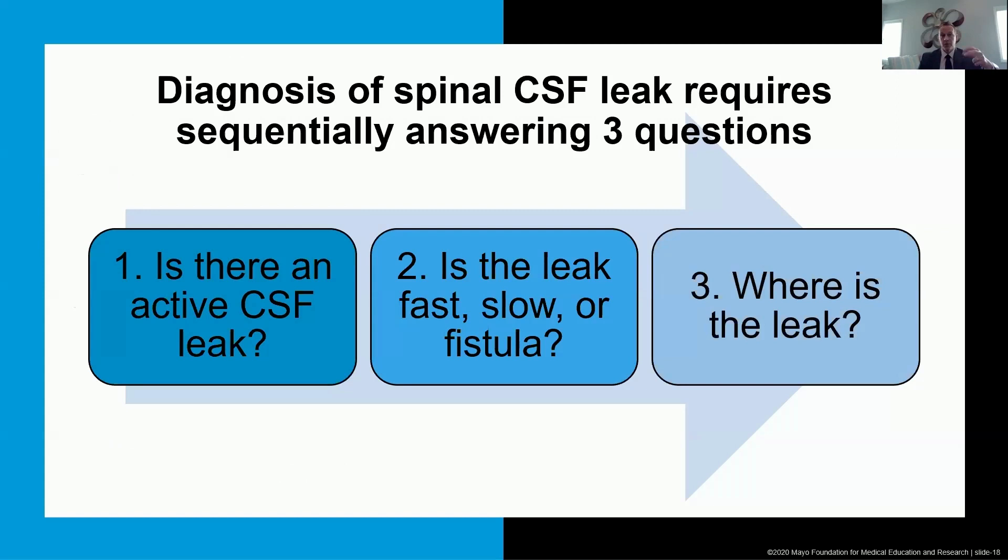If we don't even know there's a needle in that haystack, we're going to waste a lot of time and put patients through potentially invasive, uncomfortable procedures. We should do those procedures because we know there's a leak to be found.